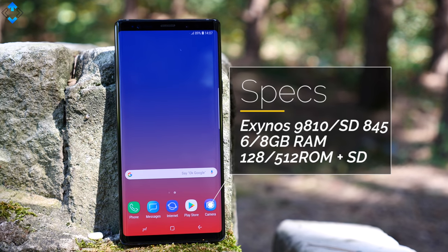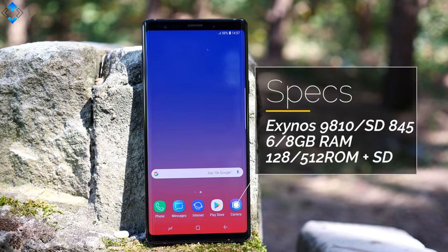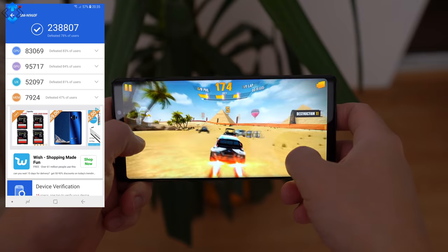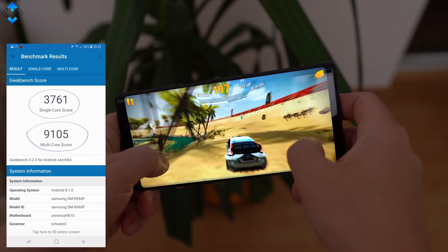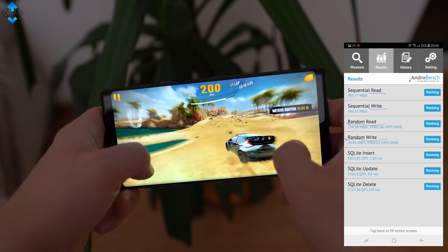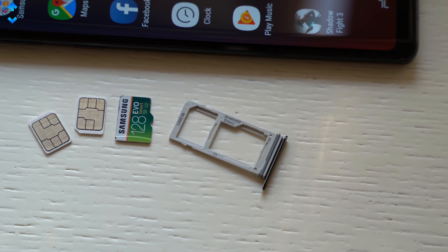As usual, the Note Series brings the best specs available on the market. You can go up to 512GB of internal storage and up to 8GB of RAM. If you add another 512GB microSD card, you're looking at a 1TB phone, which is just insane.